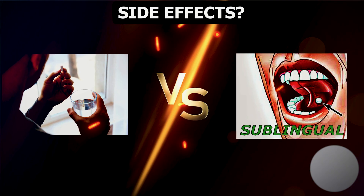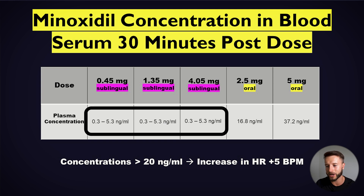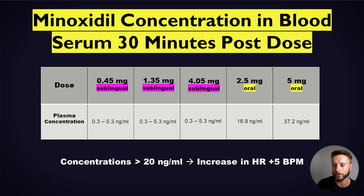How likely is it that you get side effects from minoxidil orally versus sublingually? An important proxy is the minoxidil concentration in your blood serum 30 minutes post-dose. Both studies measured that serum minoxidil concentration. For sublingual minoxidil, we get a range between 0.3 and 5.3 nanograms per milliliter — roughly 0.3 at the 0.45 milligram dose and around 5.3 at the 4 milligram dose — with an average of around 1.6 to 1.7 nanograms per milliliter.